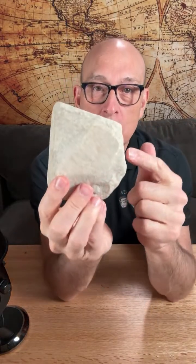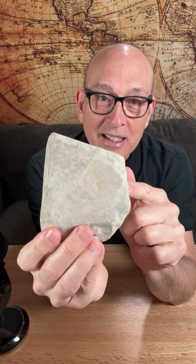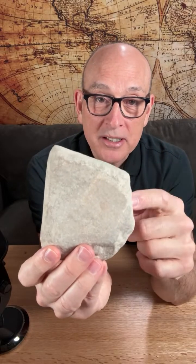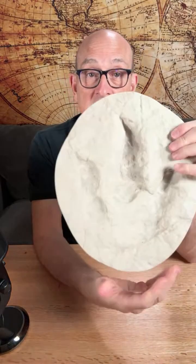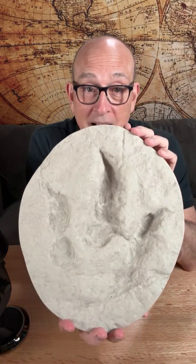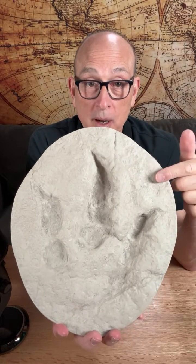I'll explain in just a second. What we're going to be talking about involves a little bit of limestone — this is limestone from Glen Rose, Texas, just south of Dallas. It was found in the Paluxy River. It's beautiful when limestone is wet and the sun is shining on it; it just glistens. One of the things you find in limestone around the Paluxy River is dinosaur prints.